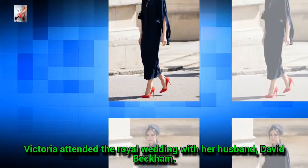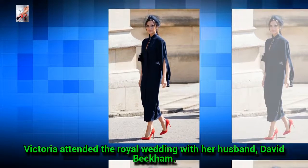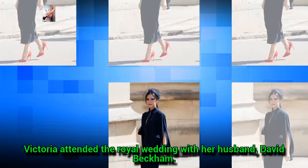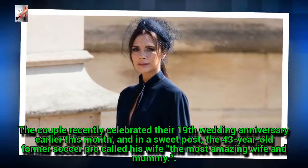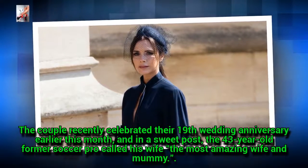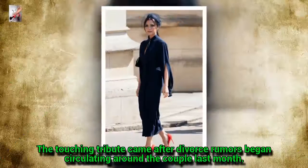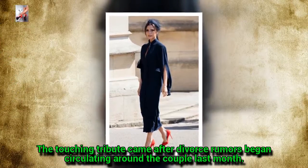Victoria attended the royal wedding with her husband David Beckham. The couple recently celebrated their 19th wedding anniversary earlier this month, and in a sweet post, the 43-year-old former soccer pro called his wife the most amazing wife and mommy. The touching tribute came after divorce rumors began circulating around the couple last month.